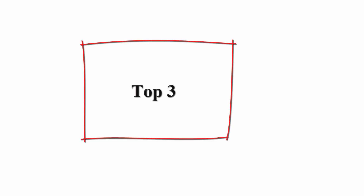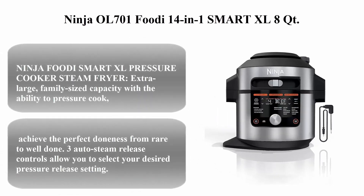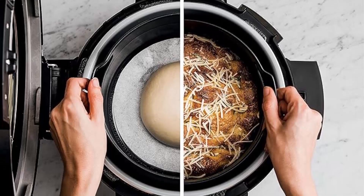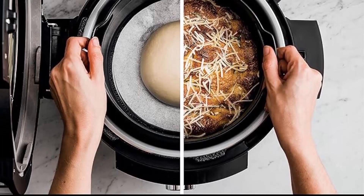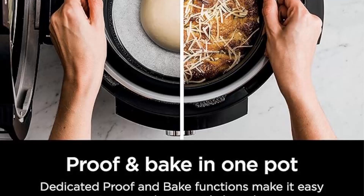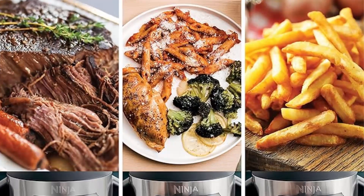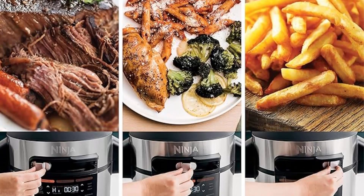Top 3: the Ninja OL701 Foodi 14-in-1 Smart XL 8-quart pressure cooker steam fryer with smart lid and thermometer, plus auto steam release that air fries, proofs, and more. It includes a 5-quart crisp basket in silver/black. The Ninja Foodi Smart XL offers extra-large family-sized capacity with the ability to pressure cook, air fry, and steam crisp all under one smart lid.